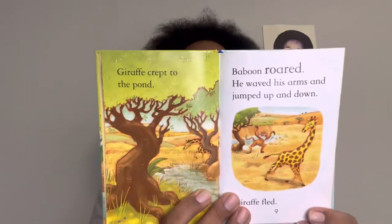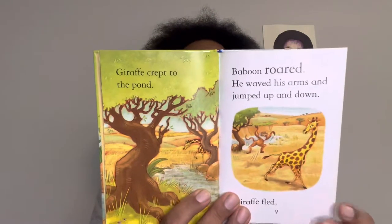Giraffe crept to the pond. Baboon roared. He waved his arms and jumped up and down. Giraffe fled. Elephant went to the pond. Baboon roared again. He jumped up and down and waved his arms. Elephant fled.